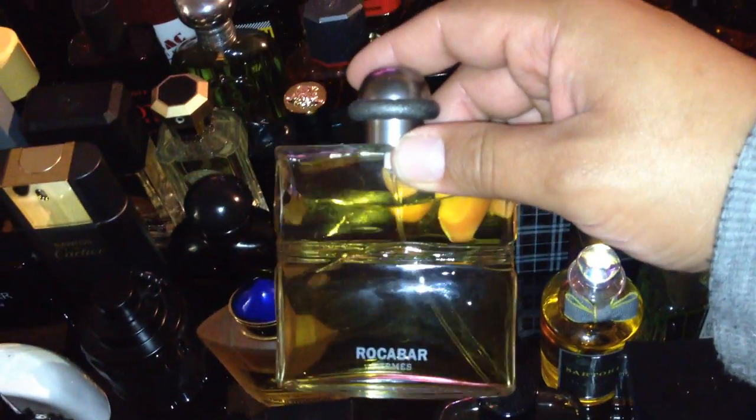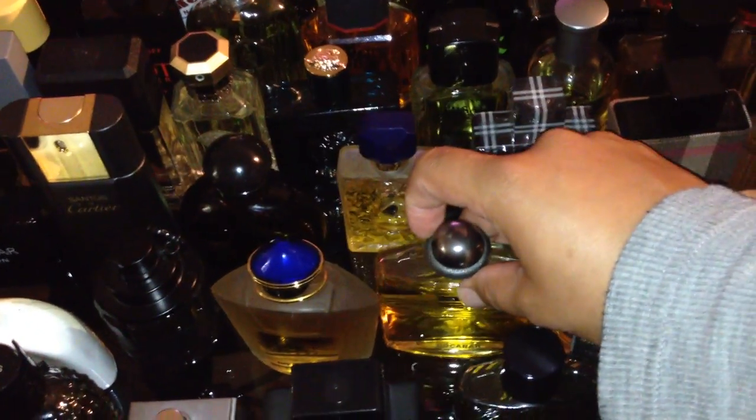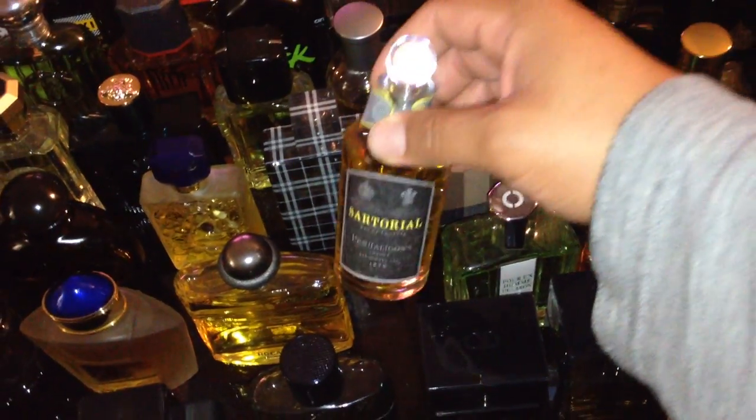Jaipur Homme EDP. Hermès Rocabar — this is a vintage bottle, excellent juice. Sartorial by Penhaligon's — old barbershop, love it.